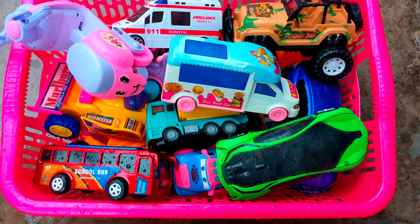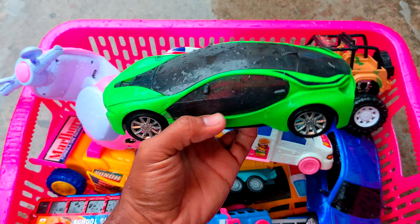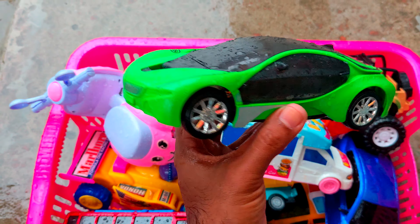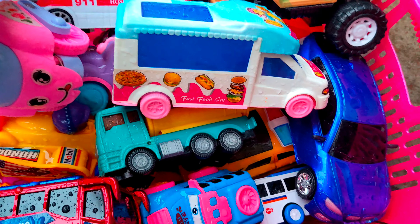Guys, brothers, I'm going to review this video. So, this is a very nice thing — it's a very nice BMW black and green color combination. It's a very nice vehicle.